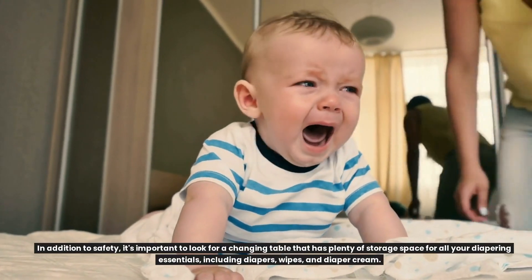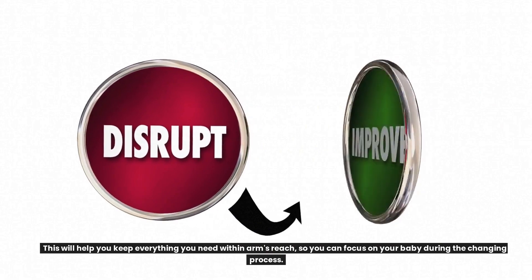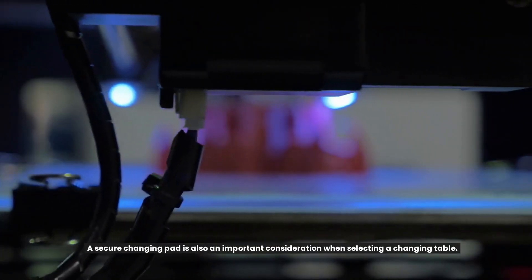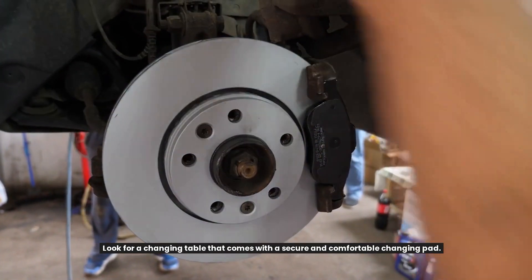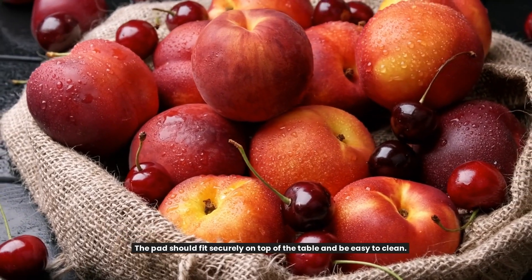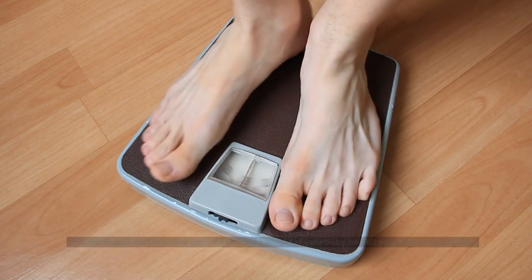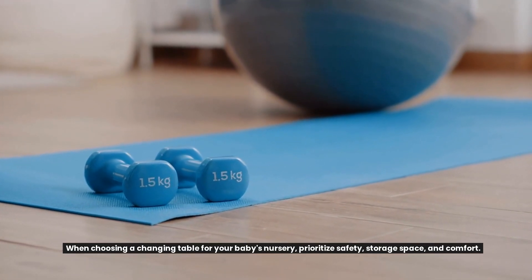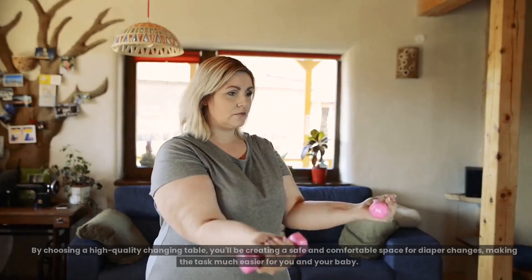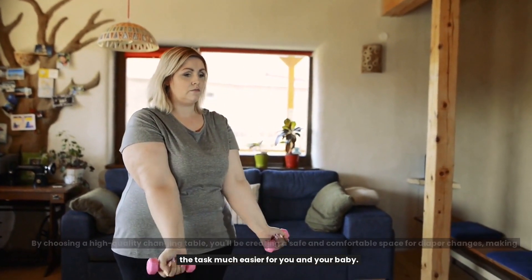In addition to safety, it's important to look for a changing table that has plenty of storage space for all your diapering essentials, including diapers, wipes, and diaper cream. This will help you keep everything within arm's reach so you can focus on your baby during the changing process. A secure changing pad is also an important consideration. Look for a changing table that comes with a secure and comfortable changing pad that fits securely on top of the table and is easy to clean. The changing table should also have a sturdy base and be able to support your baby's weight. When choosing a changing table, prioritize safety, storage space, and comfort. By choosing a high-quality changing table, you'll be creating a safe and comfortable space for diaper changes, making the task much easier for you and your baby.